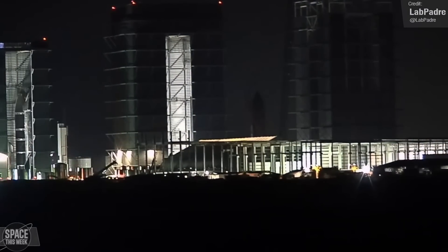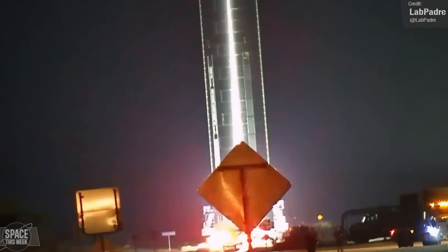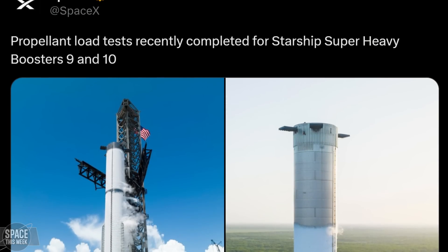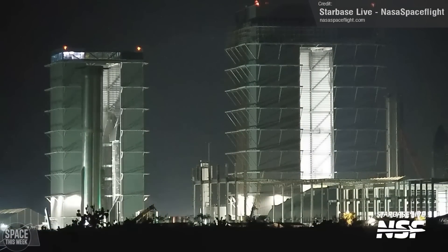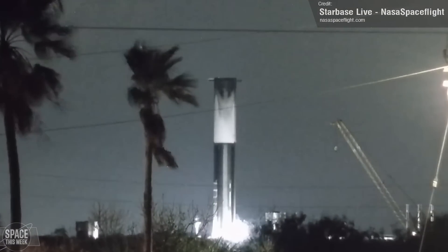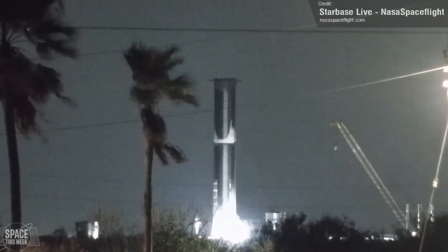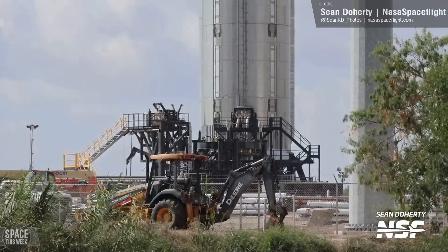We left things last week with Booster 10 being wheeled out of the Megabay on a transporter, being taken down to the Macy's site for what we assumed would be structural testing, for a couple of reasons. Firstly, Booster 10 has already undergone propellant load testing, and secondly, it was rolled out on top of the thrust simulator stand, which is used for structural tests of vehicles. However, a couple of days after arriving at Macy's, we saw cryo testing, with the booster's upper liquid methane tank being filled. However, on Friday, we saw the thrust simulator put to use.